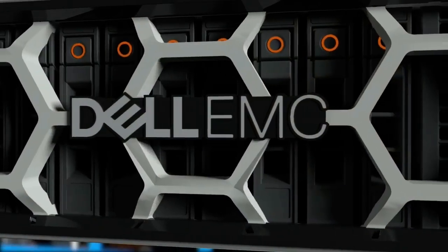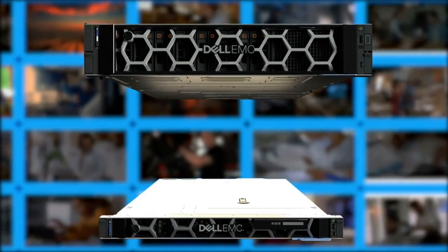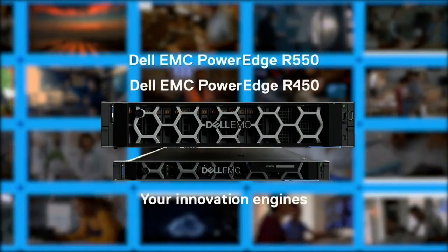Let's power your innovation with high-value, all-purpose PowerEdge servers that boost your competitive edge and drive your business well into the future.